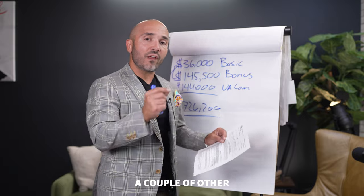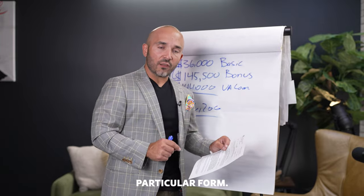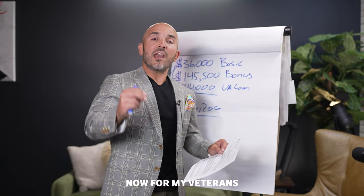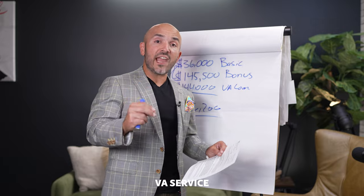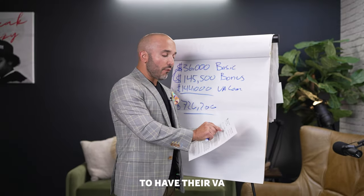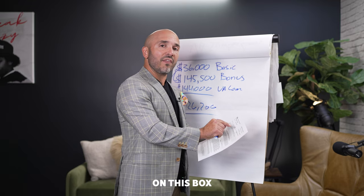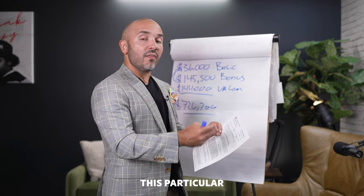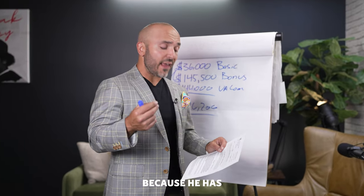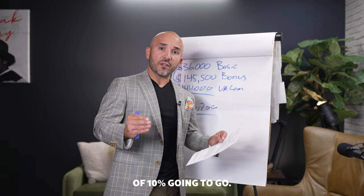There are a couple of other important things on this form. One in particular is referred to as the funding fee. For veterans who have a VA service-connected disability of 10% or greater, they're entitled to have their VA funding fee waived, and it's going to tell us this in the box up in the top right corner. This particular Marine Corps veteran has his VA funding fee waived because he has a service-connected disability of 10%.